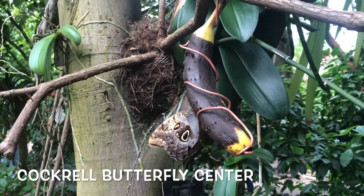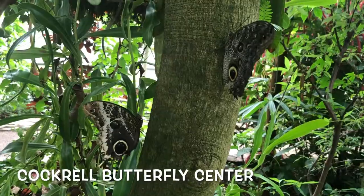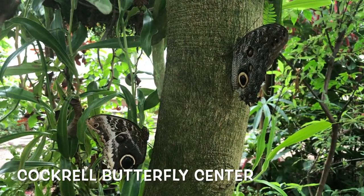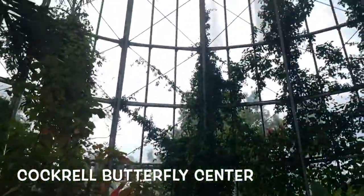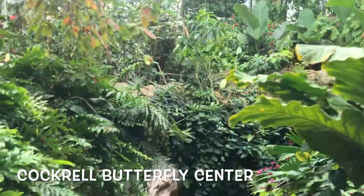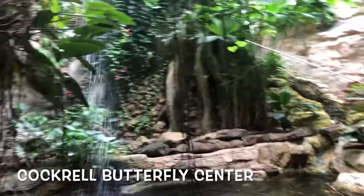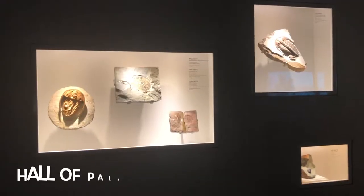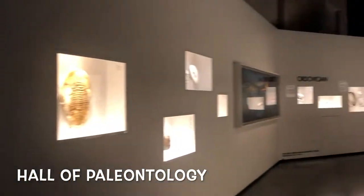They've got all sorts of butterflies in different sizes, from tiny little ones to butterflies as big as your hands. At the very bottom is a waterfall, which then leads you right into the Hall of Paleontology.